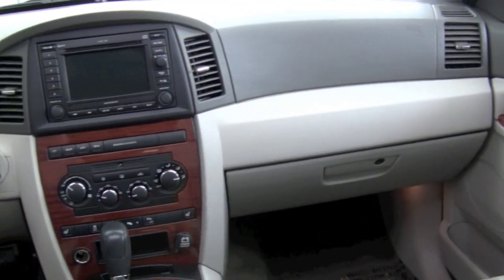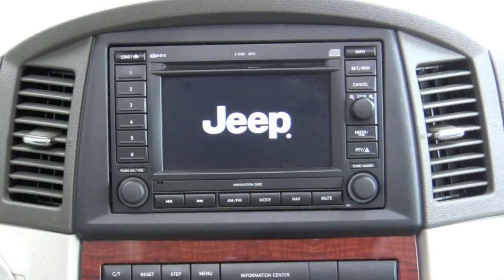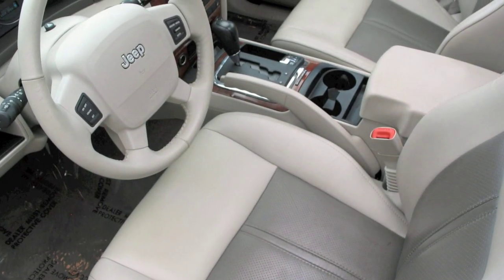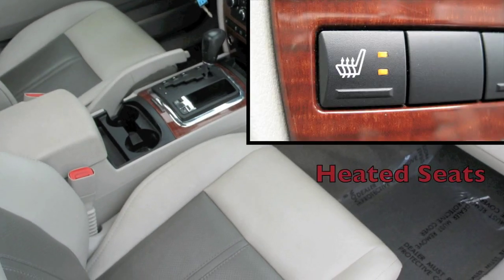The interior features a medium slate-gray color scheme combined with wood-grain trim. The media system has MP3 playback and turn-by-turn navigation. The leather seats, as well as the carpeting, are in very good condition. And the power-adjustable front seats can also be heated.